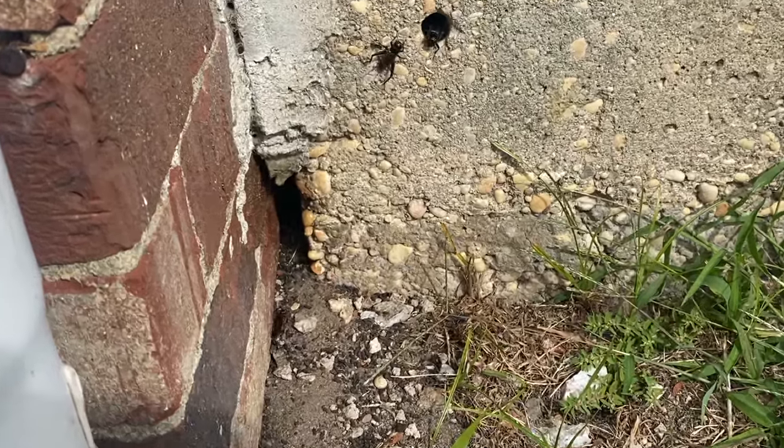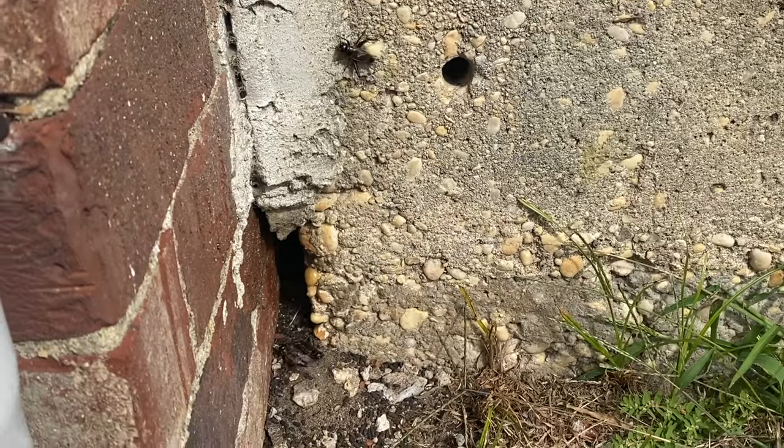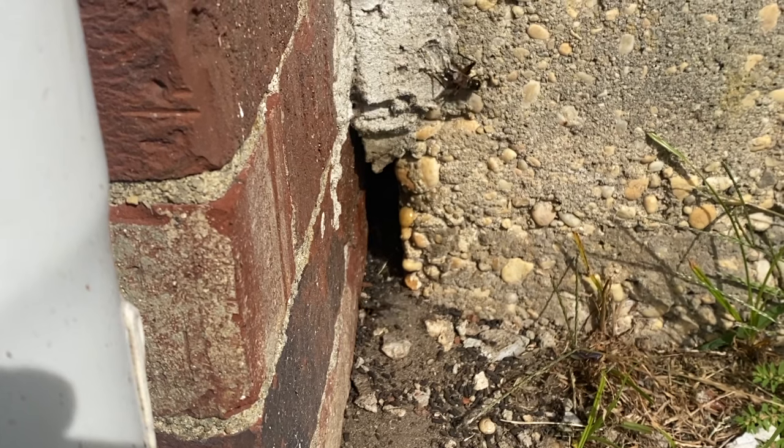What we have here are a bunch of camel crickets getting into this small crack in the foundation of the home and infesting the crawlspace. Camel crickets get their name from their hunchback appearance, which resembles a camel.